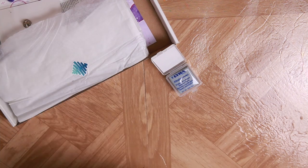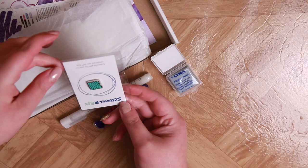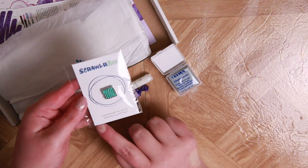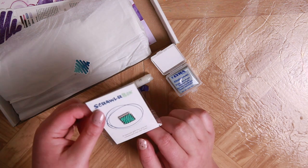Next up, a paint pen by Derwent. Our candy, which is purple. An enamel pin! I love enamel pins! I guess this is the 50th ScrawlrBox, so this is a special pin specifically for this box. That's so cool! It's going right on the board, front and center.